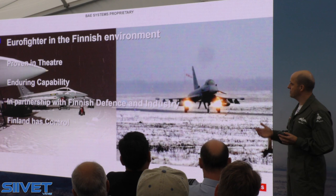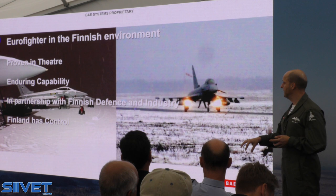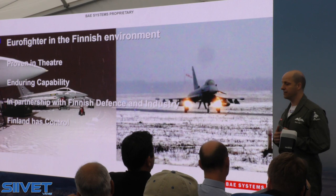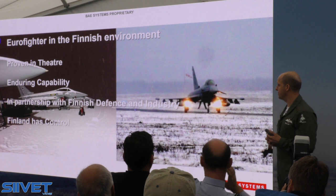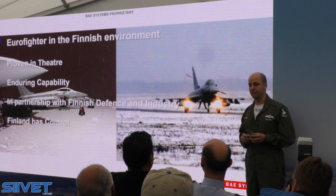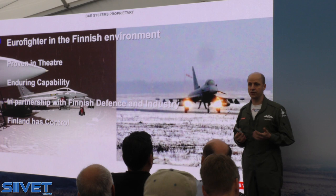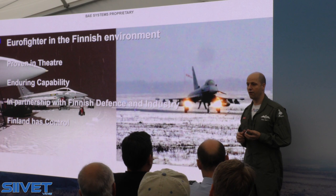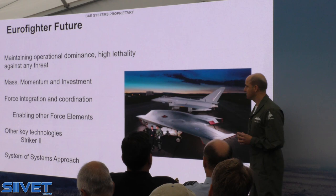In the Finnish environment, we feel very confident that Eurofighter has been proven in this theatre — in the Finnish environment in terms of temperature and operating conditions. It will give you an enduring capability because of the technology transfer and the data knowledge and the operating doctrines that we'll share with Finnish Defence. We're offering a true partnership with Finnish Defence and Finnish industry, demonstrating the capabilities that we in the UK and across the European operating nations have developed, working very closely with industry to deliver military capability. Overall, Finland will have control of that capability across domains and across every operating environment.